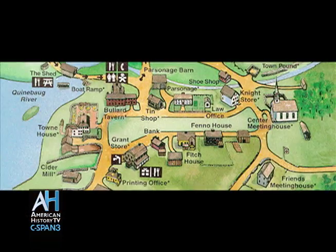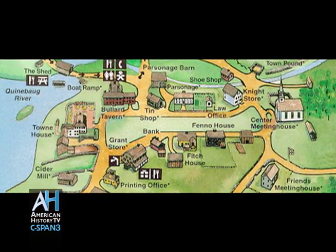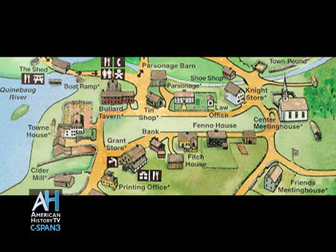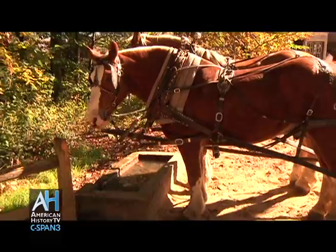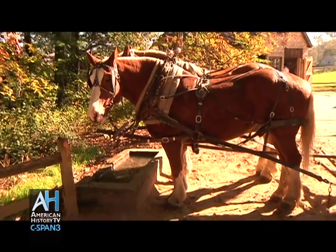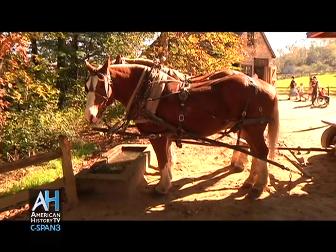Curator Thomas Kellerer serves as our guide. Old Sturbridge Village is not some little town caught in a time warp. What it is is a recreation of a sampling of rural life in New England at the time when society was really transforming from the old order to the modern world we live in today.